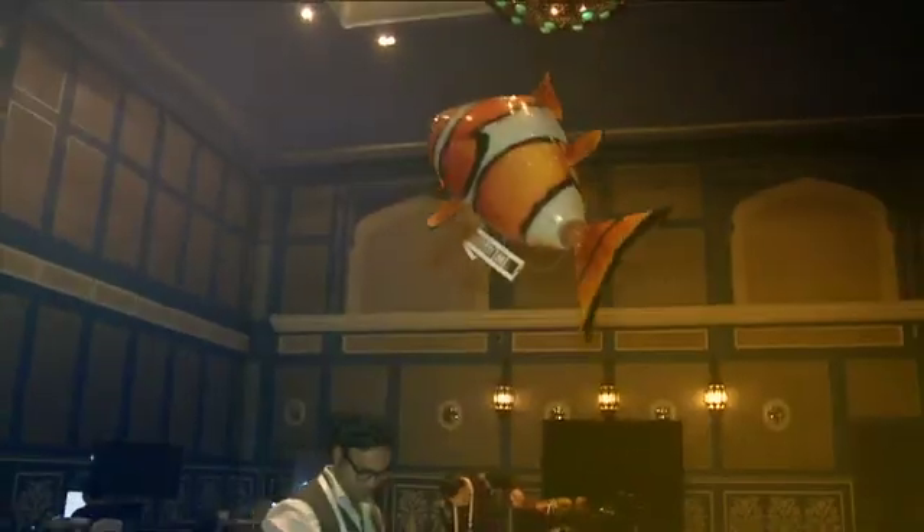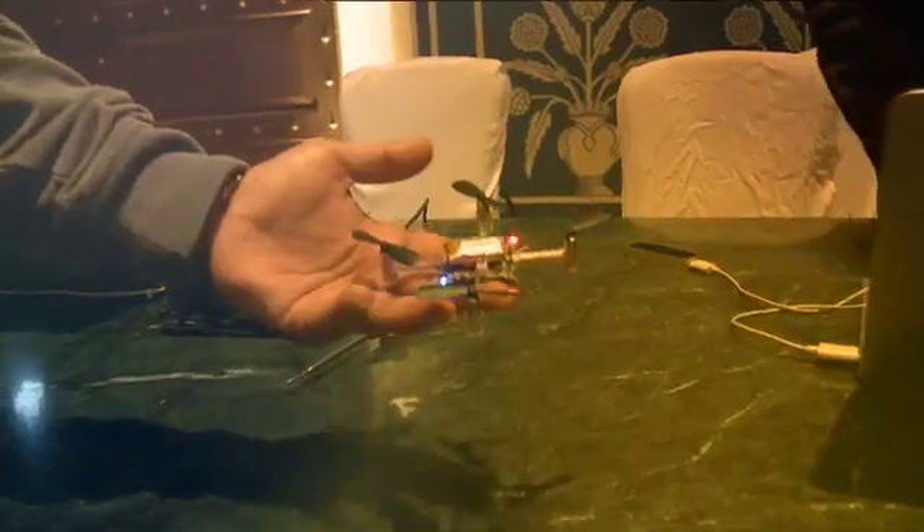Are we seeing the fish flying in right now? These are called air swimmers. Now we are going to see something really cool, the very futuristic stuff. We have a quadcopter.